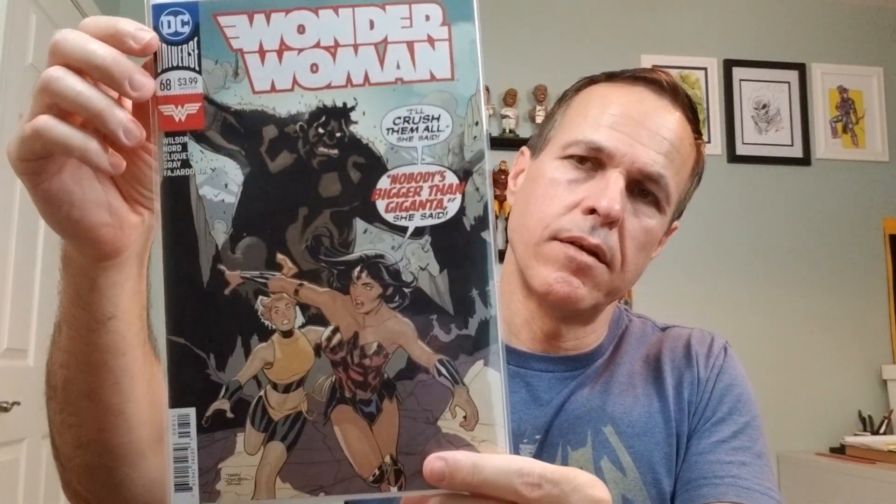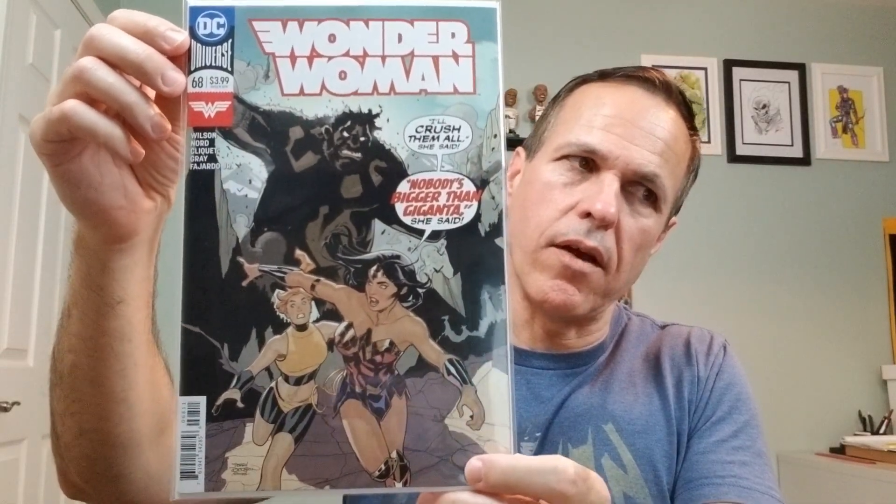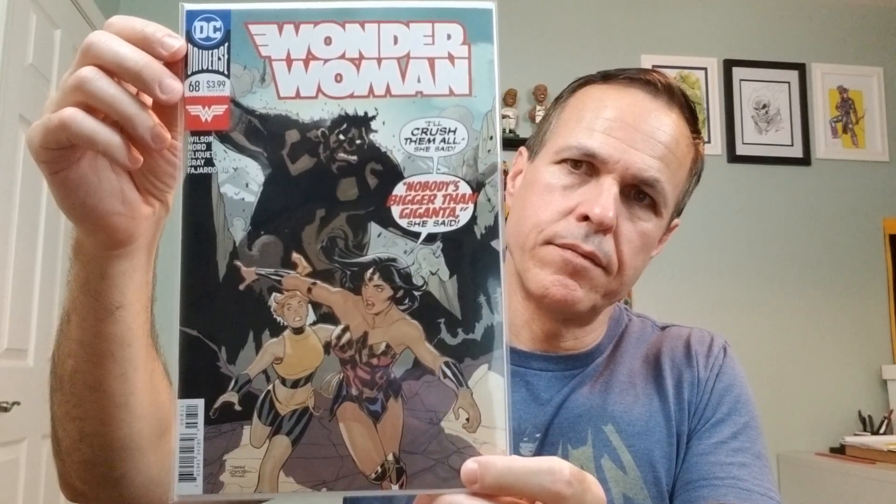Wonder Woman, number 68. This is a Terry Dodson cover. Number 71 — again, Terry Dodson.